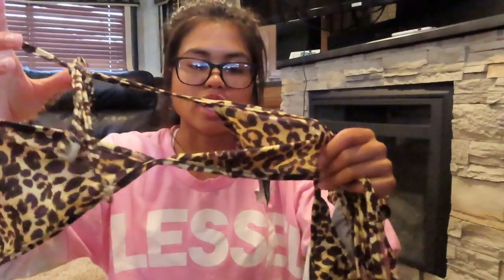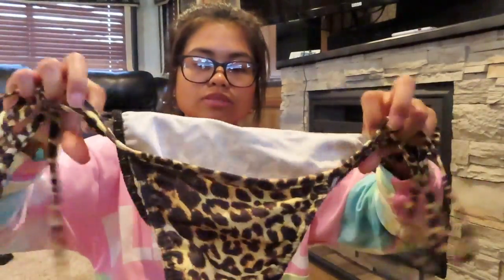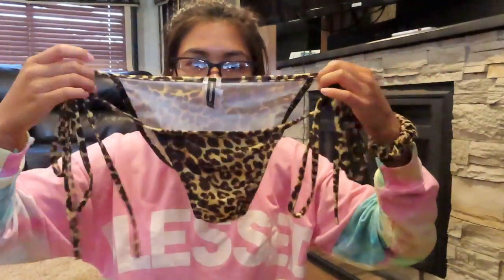It looks so good with a tan and I just love it. It's just a triangle bikini. This is what the bottom looks like — it's a cheeky bottom, but not too cheeky, just the right amount of cheeky.